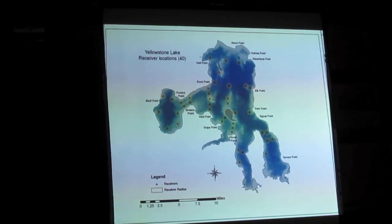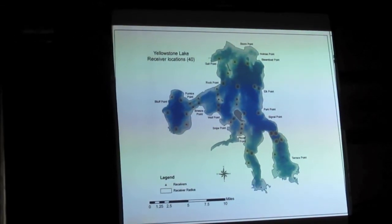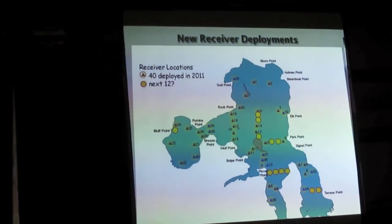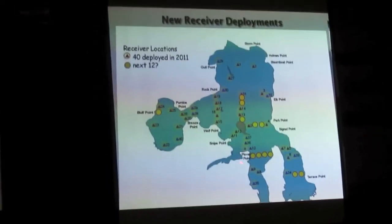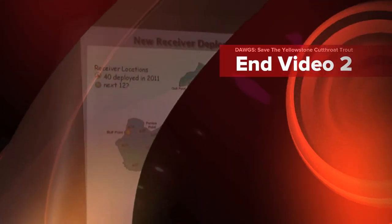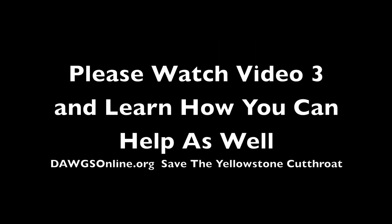141 tags is not enough either. Statisticians will tell you that to get good statistics on movement patterns, you need more than 141 fish tagged in a system this large. The next 12 receivers going in this spring are already on board — we've got those.